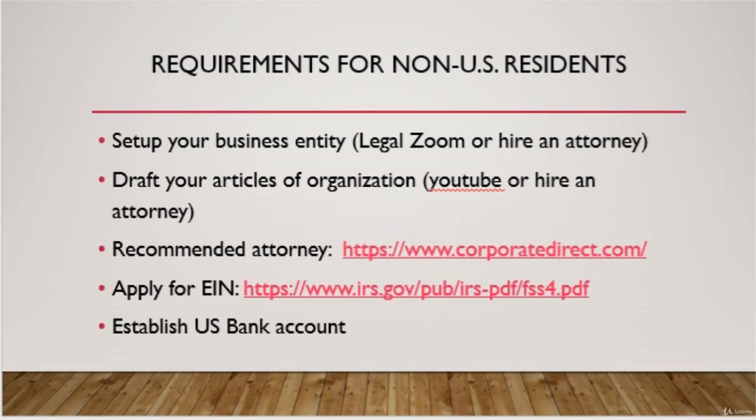I wish I could be more help on this topic, but I have no experience as I am already a U.S. citizen. YouTube is an awesome wealth of knowledge, and I suggest taking advantage of it. I also suggest talking to a professional because I am not an attorney or a certified accountant, so I cannot give legal advice.